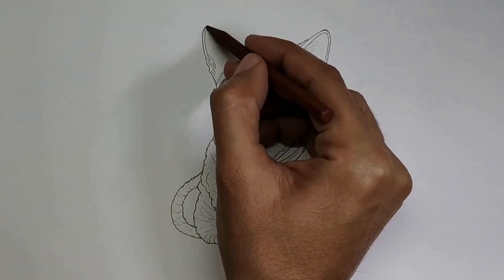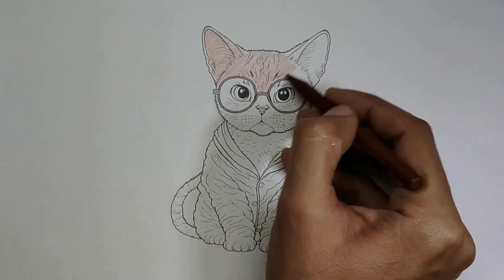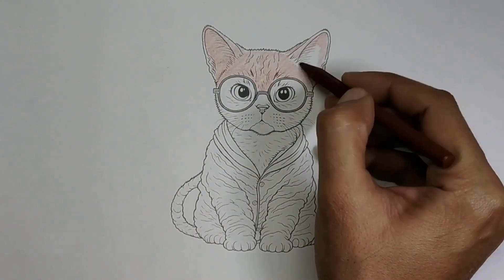Hello friends. Today I am going to color this small cute cat. It wears cool blue glasses and a pink robe.